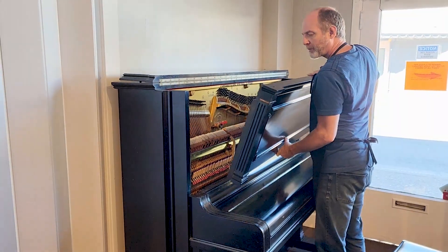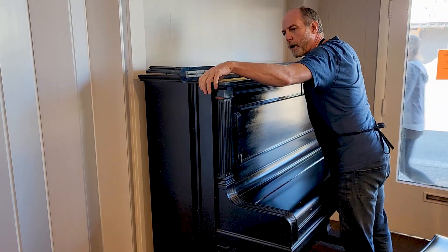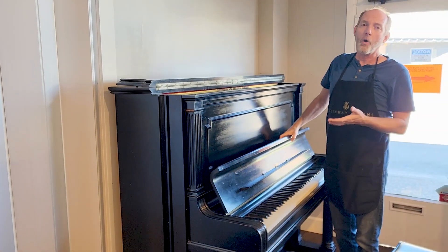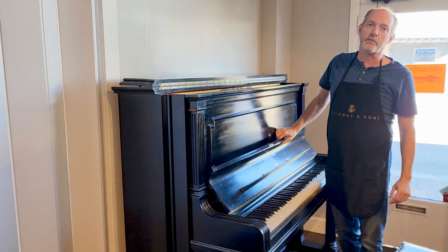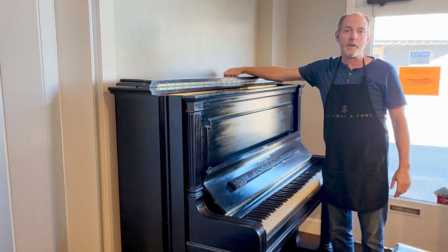The finish is original, the hammers are original. If we wanted to upgrade some parts like the hammers, we certainly could do that, or we could add a new finish to this beautiful upright. It's one of the tallest uprights that Steinway manufactured.